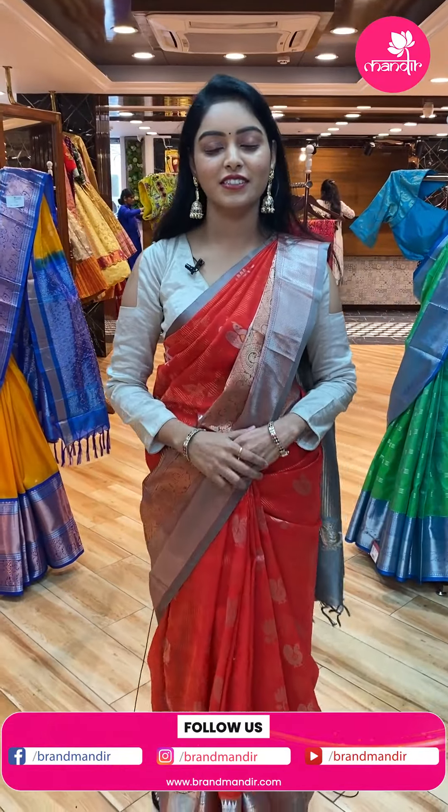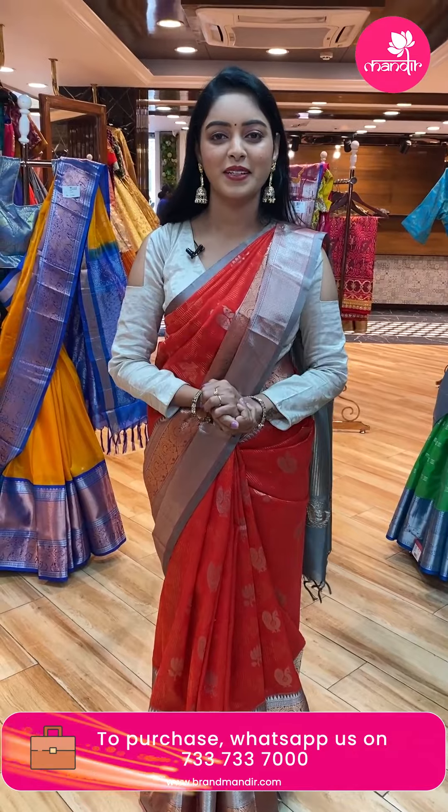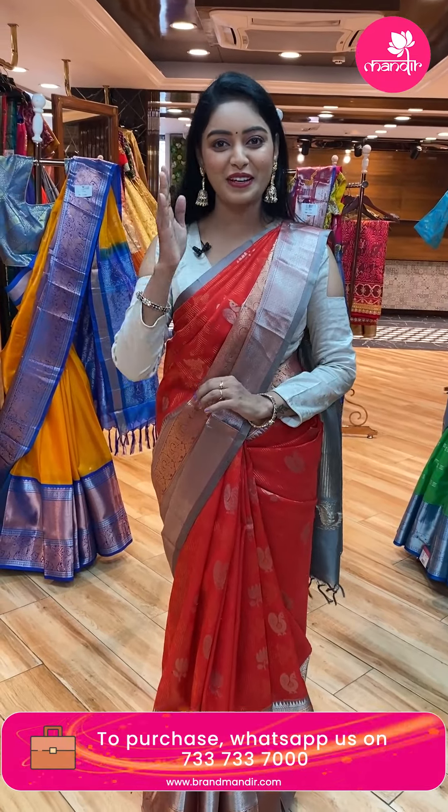So you have seen the Brand Mandir collection. The collection is very good and the color combinations are very unique. Definitely try them — take a screenshot, WhatsApp to 7337337000, our team will assist you with the beautiful collection. Until then take care, this is Neelima signing off.